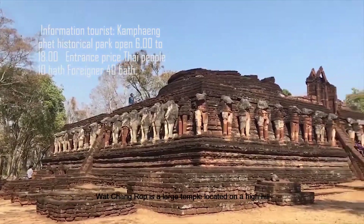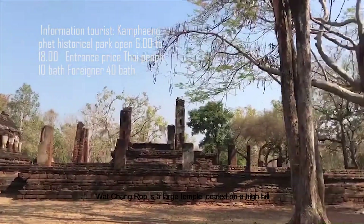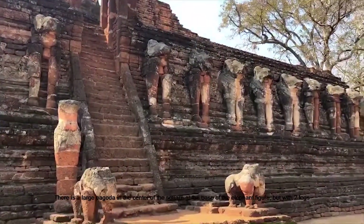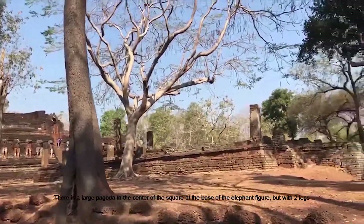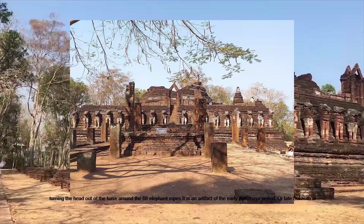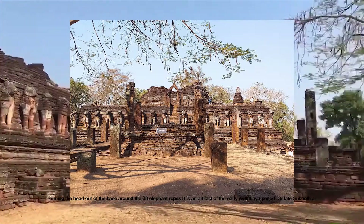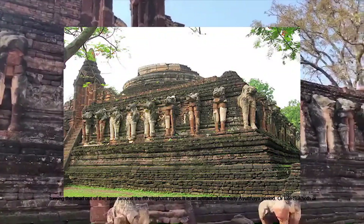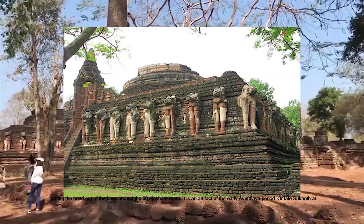Wat Chang Lom is the last temple, located with a large pagoda in the center of a square base with elephant figures. Two legs are turned outward from the base around the city. The elephant-supported pagoda is an artifact of either the early Ayutthaya period or late Sukhothai style.